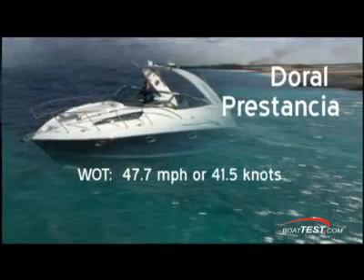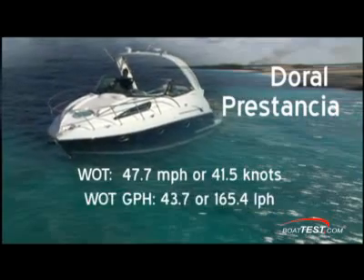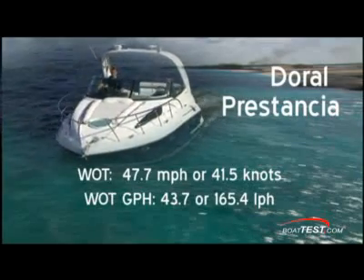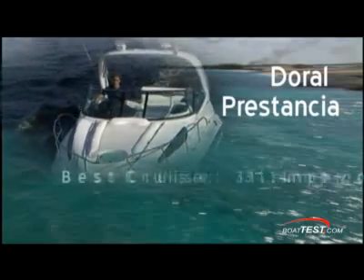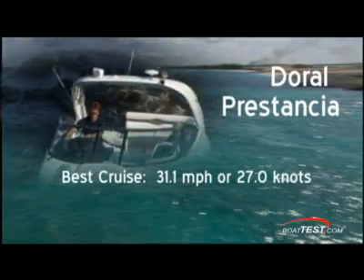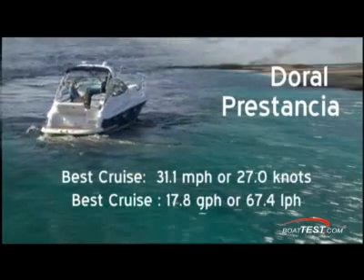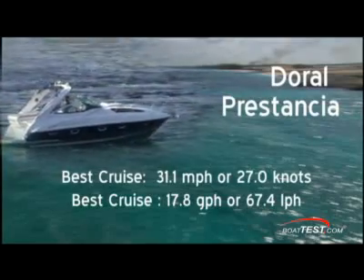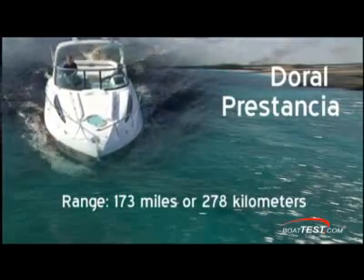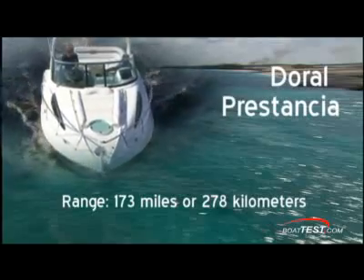Top speed measures 47.7 miles per hour burning 43.7 gallons per hour, or 1.09 miles per gallon at 5,100 rpm. Her most economical speed was at 3,500 rpm and 31.1 miles per hour, burning 17.8 gallons per hour or 1.75 miles per gallon. At this speed, she can deliver about 173 miles on a full tank of fuel.